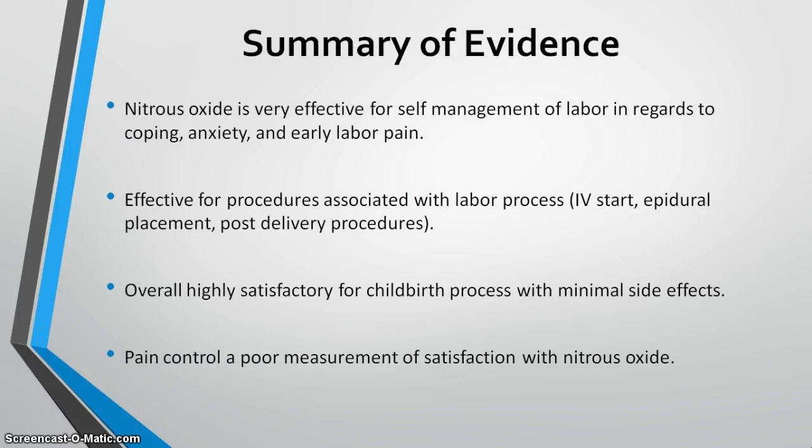Summary of evidence: nitrous oxide is effective for self-management of labor in terms of coping, anxiety, and early labor pain, as well as for procedures associated with labor. Studies found that satisfaction with the use and process of childbirth is a more important measure than visual analog pain scales. Even though studies reviewed pain control, satisfaction was actually higher with nitrous oxide use than traditional pain control measures.